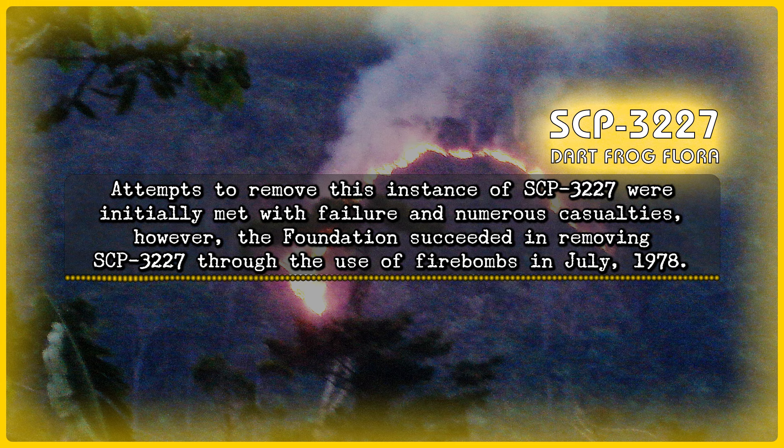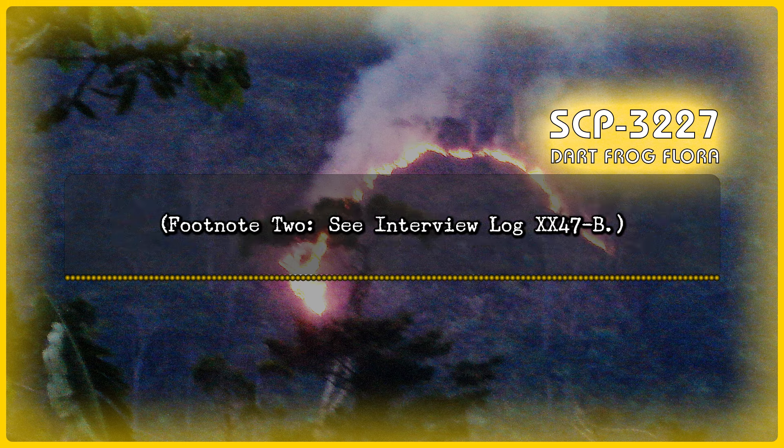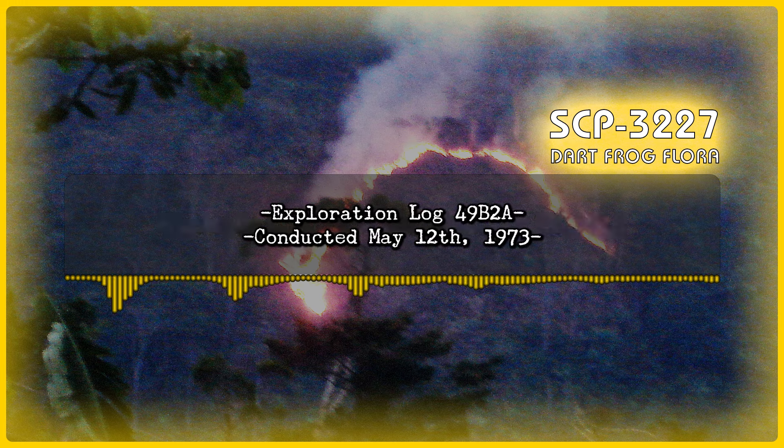However, the Foundation succeeded in removing SCP-3227 through the use of firebombs in July 1978. Following this incident, humans were forbidden to interact with SCP-3227 in any destructive manner.